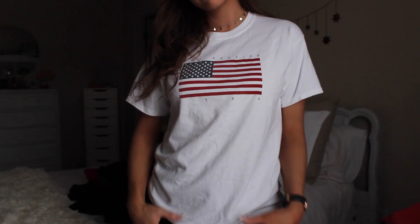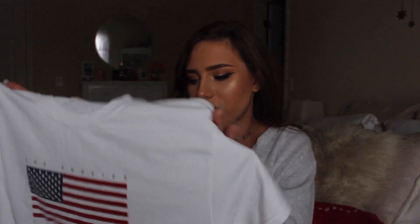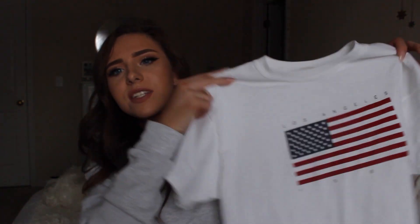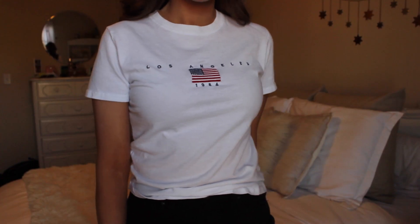Next up is this Los Angeles t-shirt in the Caitlyn style. It's kind of like a really standard loose t-shirt, almost like a Hanes tee, and it says Los Angeles 1984 with a flag on it. I really like it for layering — I'll wear it with jeans, tuck it in a little with a black denim jacket, and I think it'll be really cute in the summer with high-waisted shorts too. I just love the Los Angeles flag design.